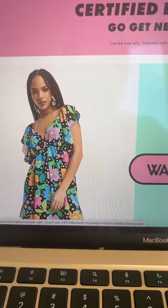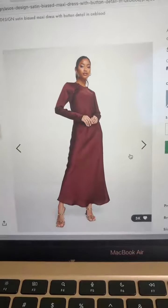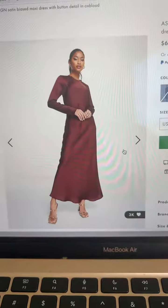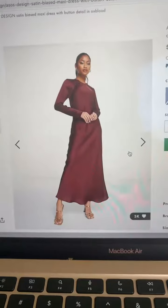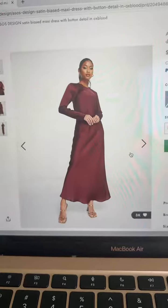If you have a hard time finding modest dresses on ASOS, I got you. I found this amazing modest dress on ASOS and it made me want to share with you guys a whole bunch of modest dresses on the website. I know some people have a hard time shopping on ASOS because there is so much clothing, but I am a professional ASOS shopper at this point.